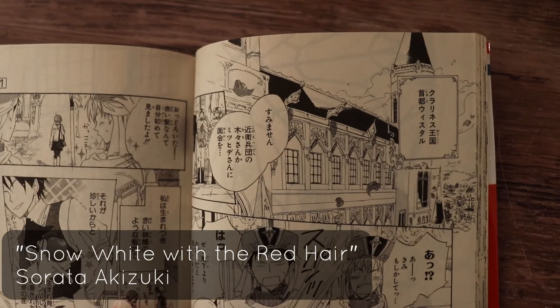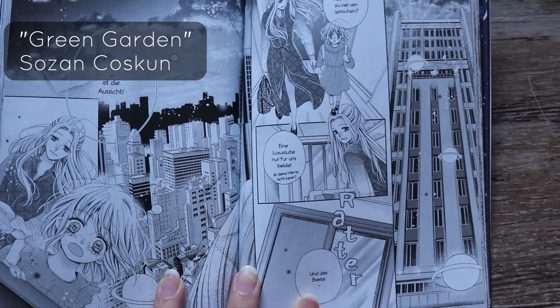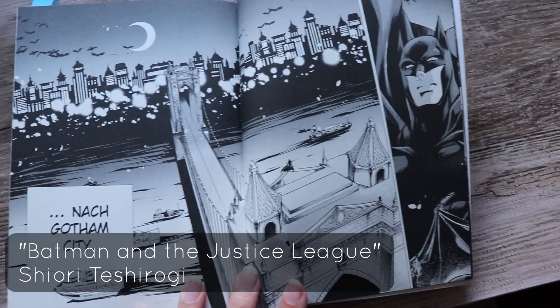Is it a medieval or a futuristic city? Is it the countryside? The mountains? Is it day or night? Or is the whole scene taking place in a room and the outsides don't matter at all? The establishing shot is not only there to show the setting, but it's also there to set the mood.